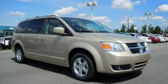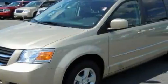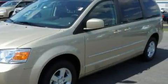This is a brand new 2010 Dodge Grand Caravan — room for the entire family. It has a 3.8 liter 6-cylinder engine and an automatic transmission.